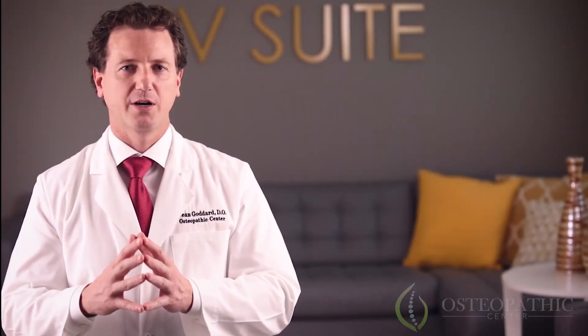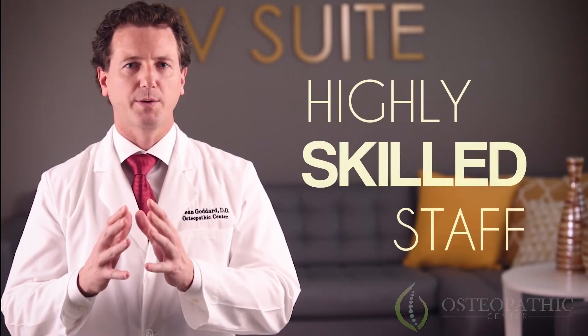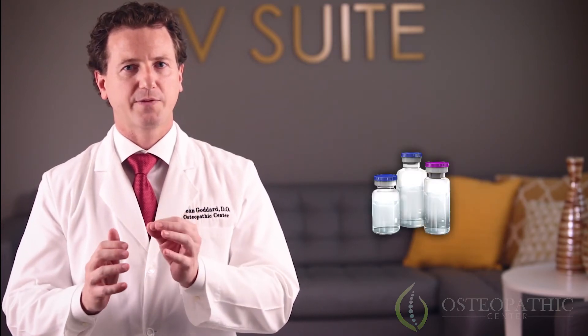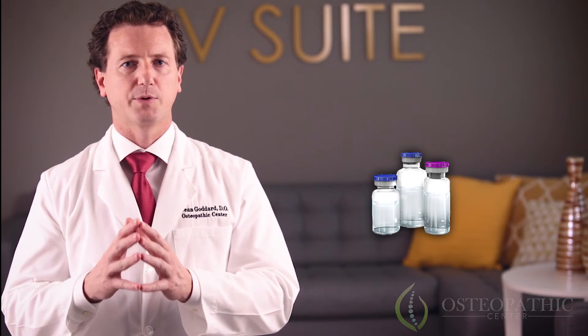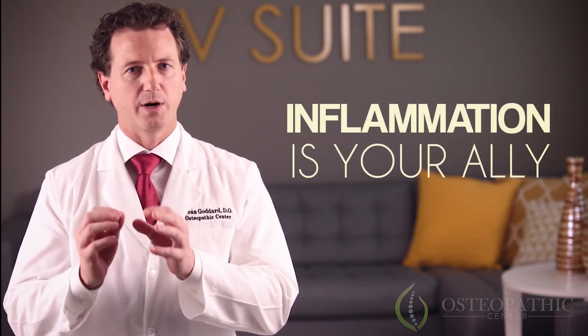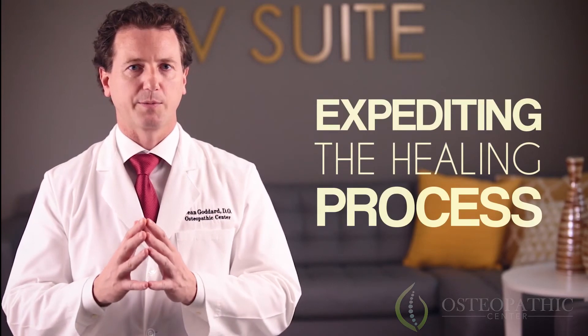At the Osteopathic Center, our highly skilled staff performs this treatment under local anesthesia by injecting a specific solution to the affected area to produce inflammation. It may surprise you, but inflammation is your ally when it comes to expediting the healing process.